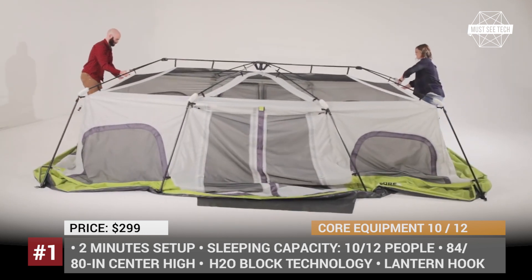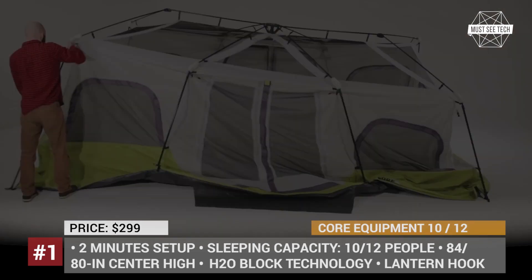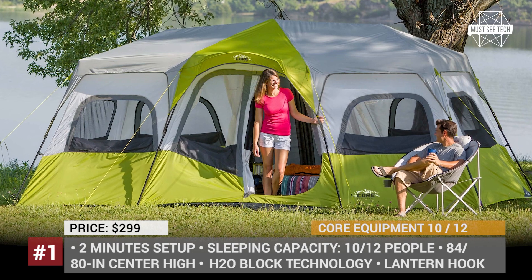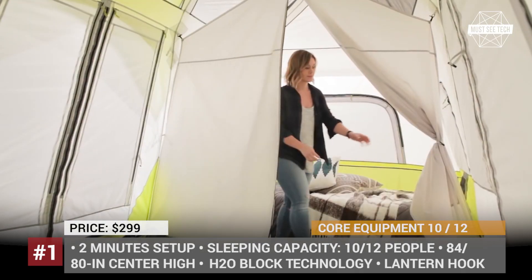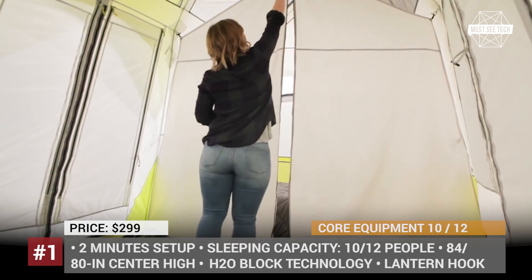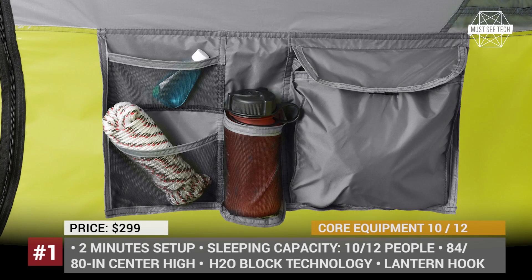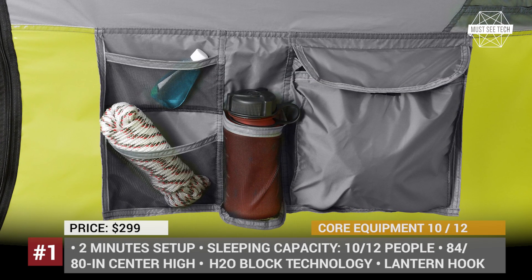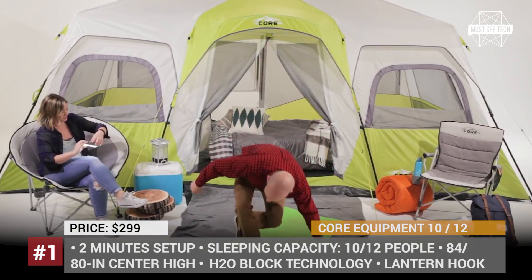It features a stress-free setup in under 2 minutes, since the poles are pre-attached to the tent and you can simply unpack, unfold and extend your accommodation. Using the room divider, the tent can be organized into a two- or three-room living space, depending on the model. The H2O Block technology combines water-repellent fabrics with ActiveBeat technology, which incorporates fast-water runoff paired with sealed seams and rain-resistant door and window seals.